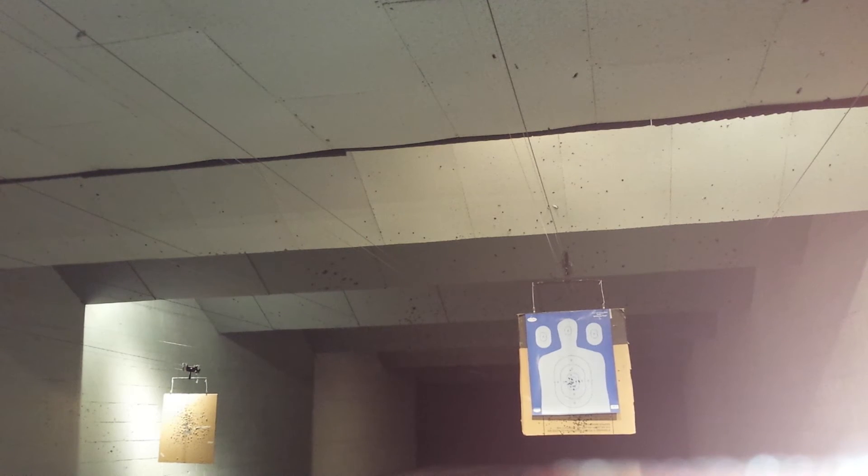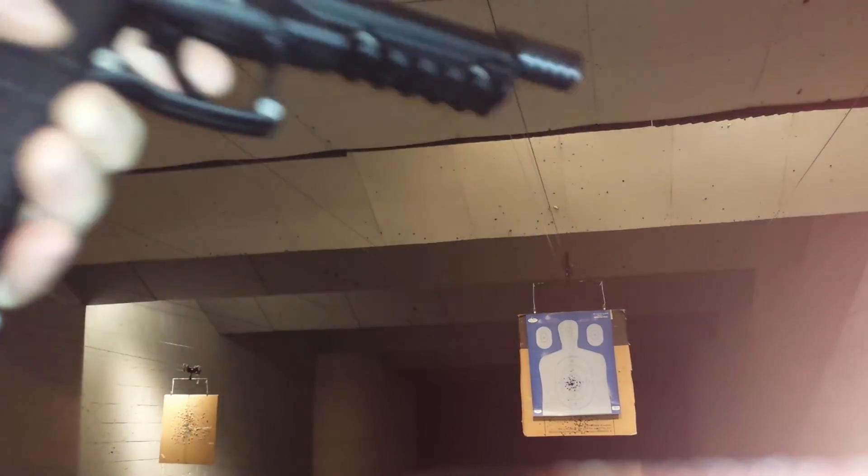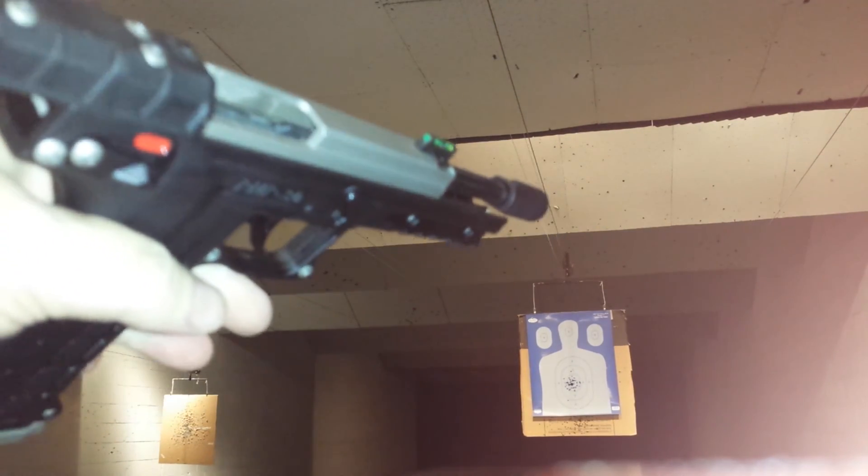There's the second 25. Zero failures to feed, 50 rounds, with the 5-inch barrel from Kel-Tec and Cocoa.